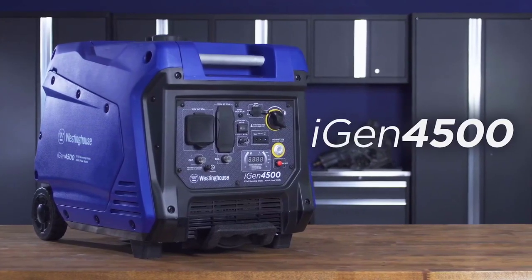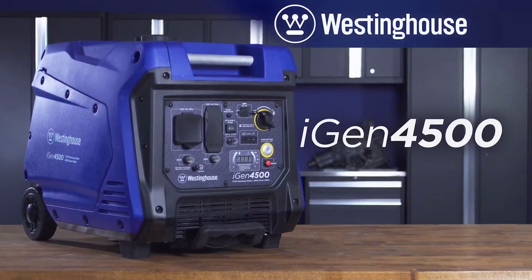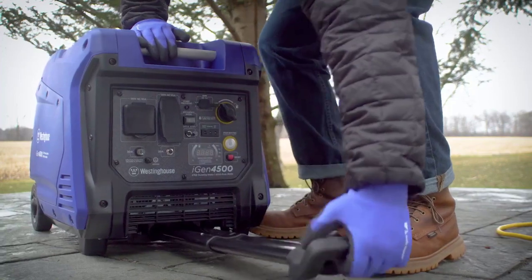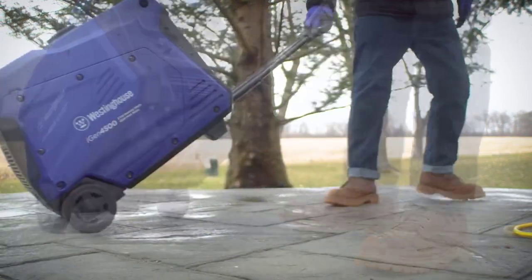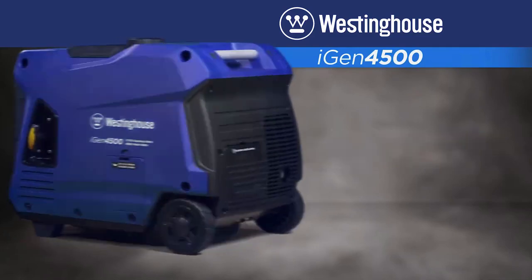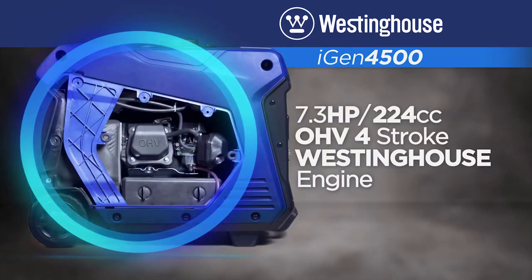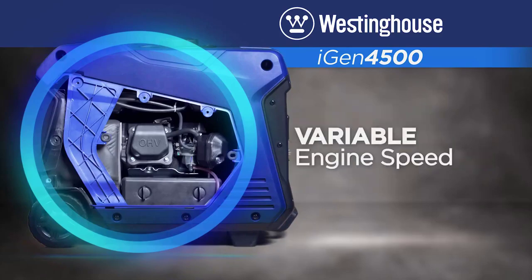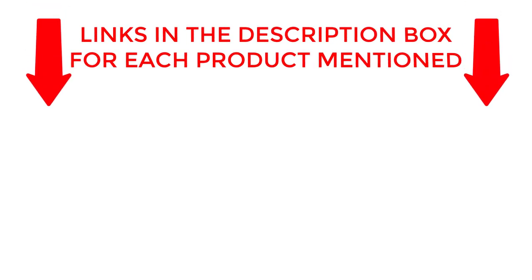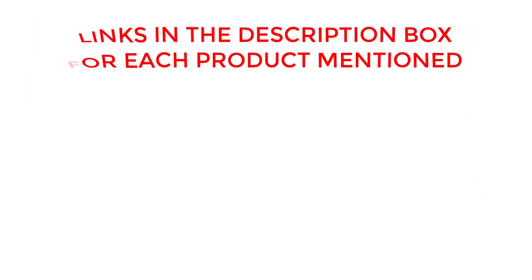Welcome back. Today, I'll be sharing my top picks for the best inverter generator for home use. I've researched extensively to bring you a list of the top five generators, each offering unique features, benefits, and prices. Whether you're a beginner or an experienced user, my recommendations will help you make an informed decision. If you want to know about price and other information, be sure to check my description. So without any further delay, let's jump into the video.